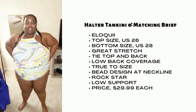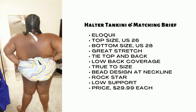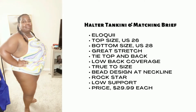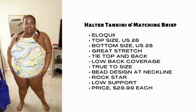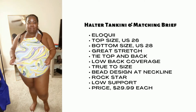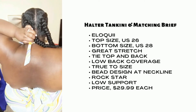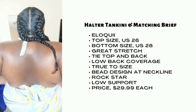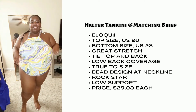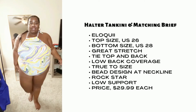Here we have the halter tankini with the matching bottoms from Eloquii. I'm rocking the size 26 in the top and a 28 in the bottom only because it didn't have a 26 in the bottom. Not a lot of back coverage — another suit with minimal back coverage. It does have cups in the top, but I don't feel super supported, I'm not going to lie. I feel like I'm resting right under the cups. You just tie the back as well, which makes it easy to put on. Everything has a ton of stretch and I love the print, but I don't know if I love the fit of this.